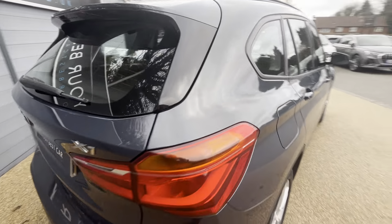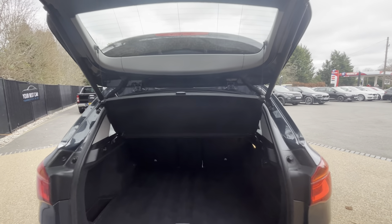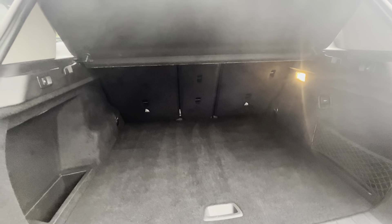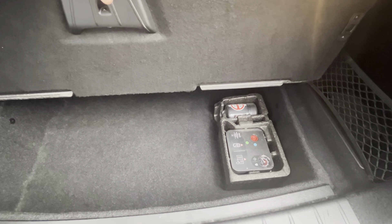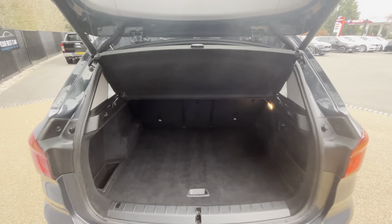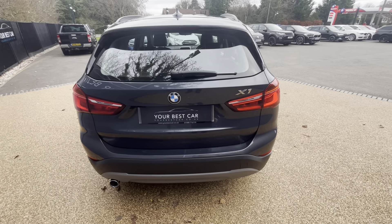Moving to the rear, you do have a power-assisted tailgate — one press of the button will open and reveal quite a sizable boot space. The parcel shelf is left in for the video. You do have some extra storage underneath the boot floor and your tyre reflation kit just in case of an emergency. You've also got switches on either side to drop the rear seats and give you extra space, making this a very large boot. One press of the button at the top and the tailgate will close and lock itself.